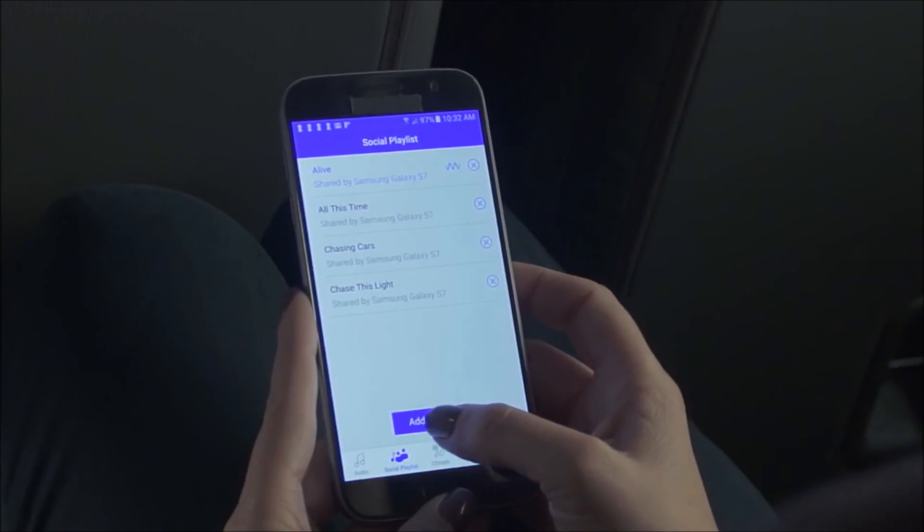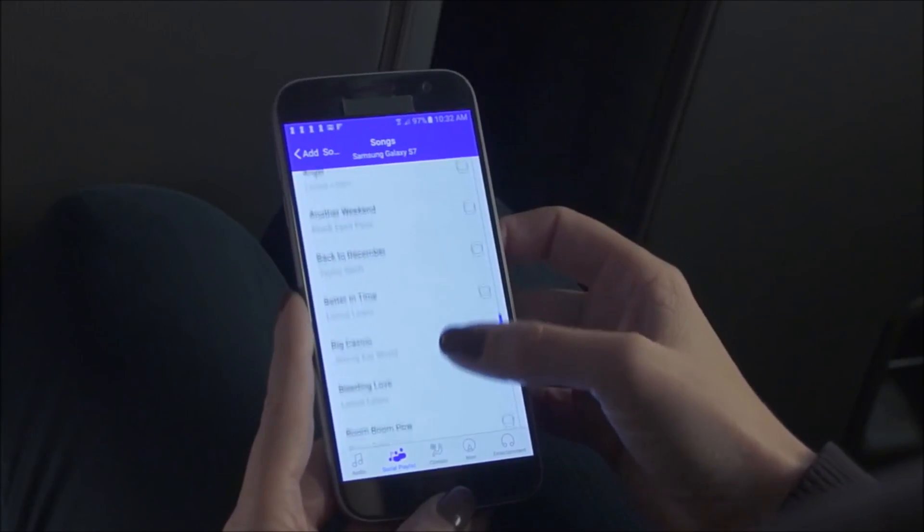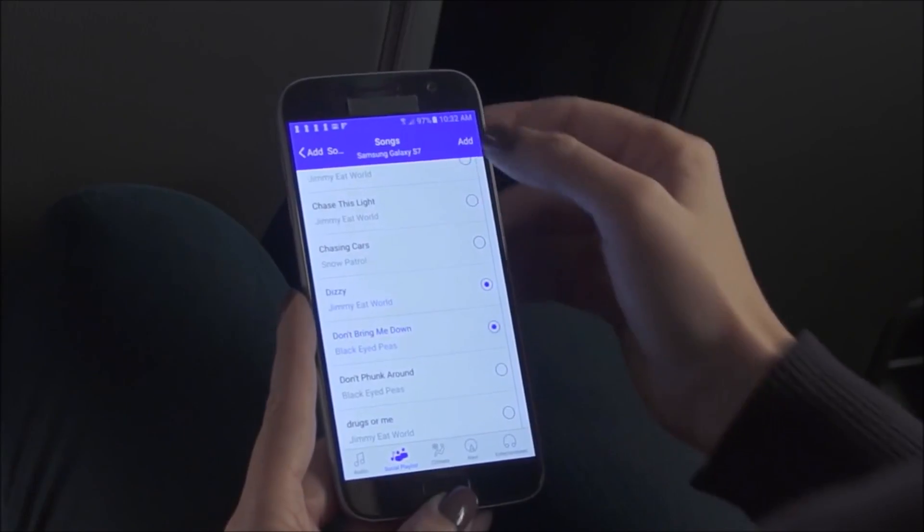And there's the social playlist, a fun new feature that allows up to eight passengers to enter song choices from their smartphones. It's a virtual family jukebox.